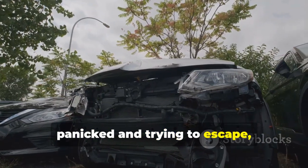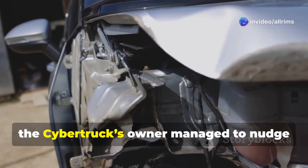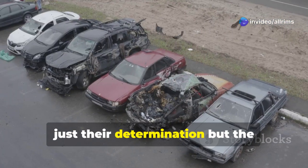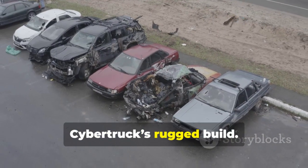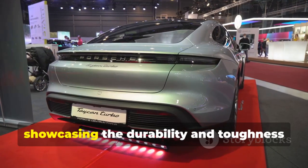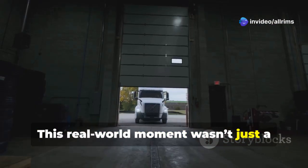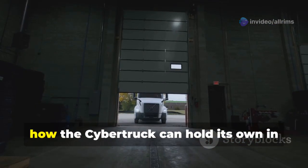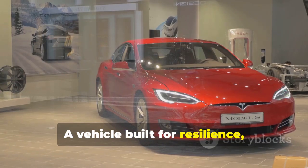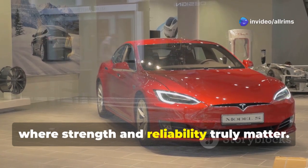The panicked thieves ended up crashing into a tree. In the chaos, the Cybertruck's owner managed to nudge the thieves' car to a stop, proving not just their determination, but the Cybertruck's rugged build. Despite the impact, the vehicle remained operational, showcasing the durability and toughness Tesla promised. This real-world moment wasn't just a battle of wits — it was a demonstration of how the Cybertruck can hold its own in high-stress situations, a vehicle built for resilience not just for the showroom, but for moments where strength and reliability truly matter.